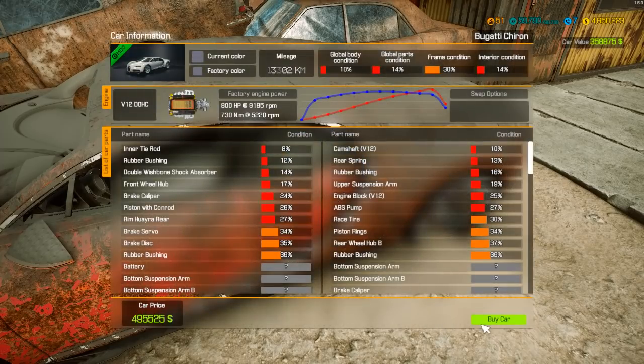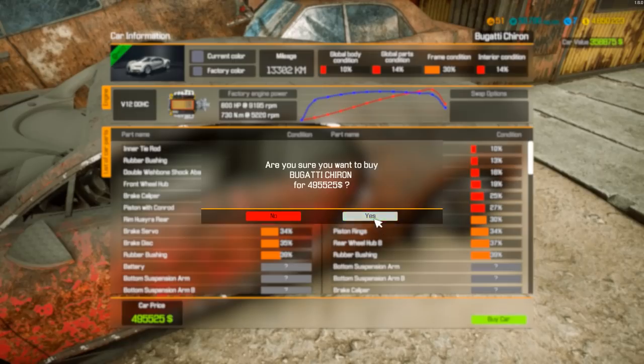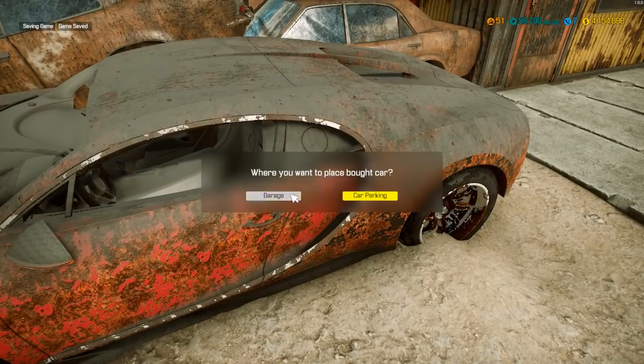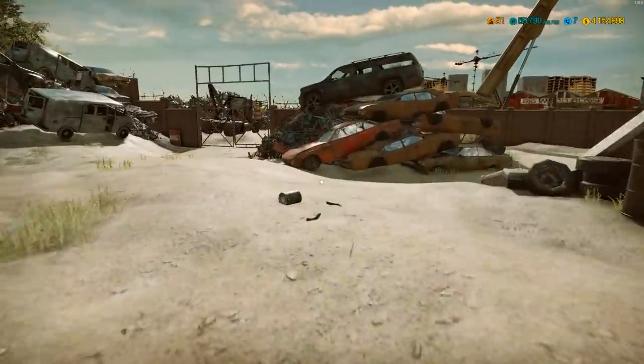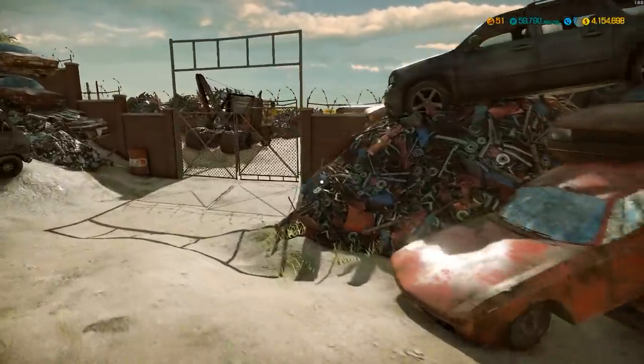It's 495,000 - it's like a two or three million dollar car. This is a special edition, 800 horsepower is what it came with. It's got like two right now - well, zero right now. We're heading back to the garage to start ripping it apart.